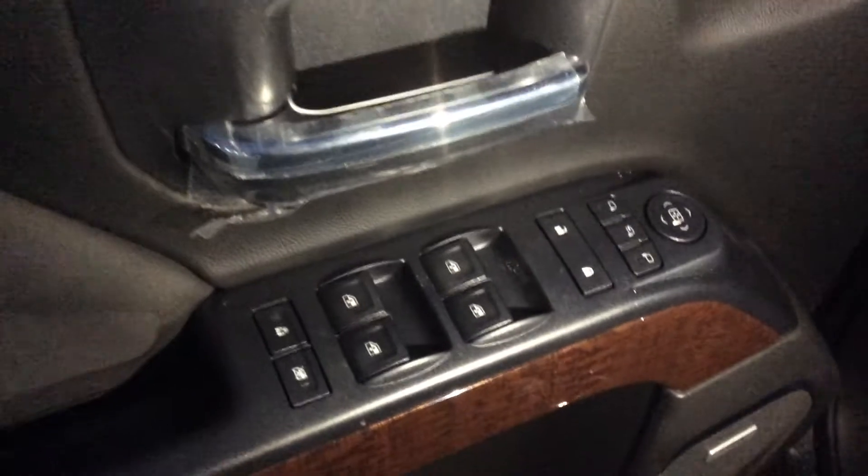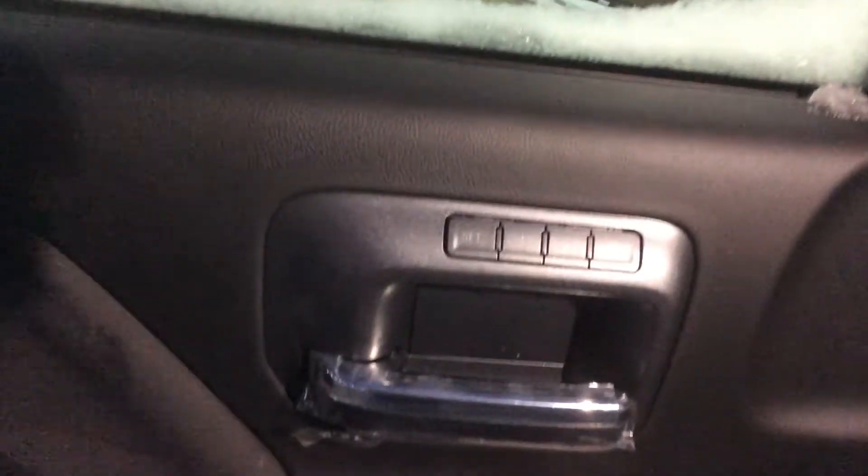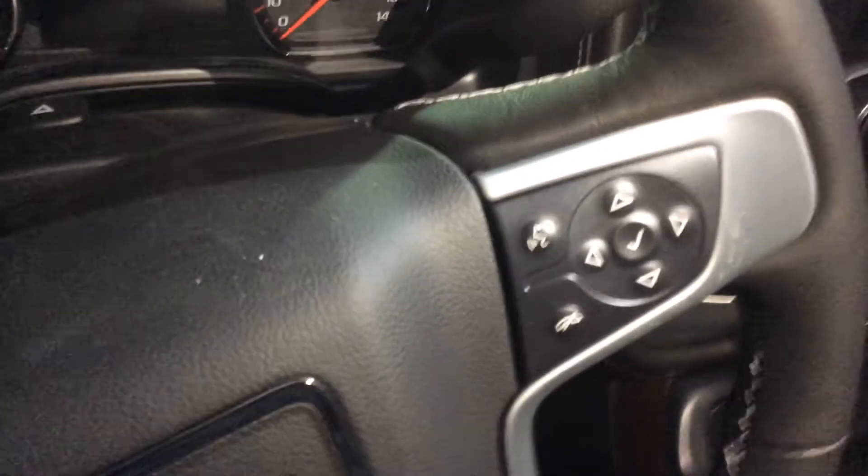Now you'll notice right as we move inside here there are all of your controls for your windows, locks and everything. You do have a Bose sound system built in here and memory seats as well. Moving inside you have your trailer brake controller, four wheel drive, cruise control settings, heated steering wheel, and all of your radio menu settings here as well.